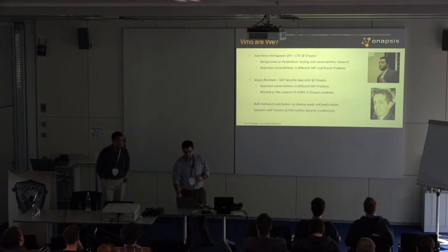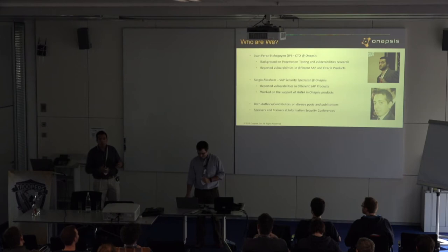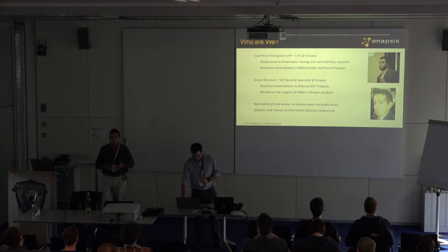And Sergio? I work at Anapsis too, obviously. At the beginning I was one of the main developers of Anapsis products. Now we are really focused on the research of SAP products — that's my background.